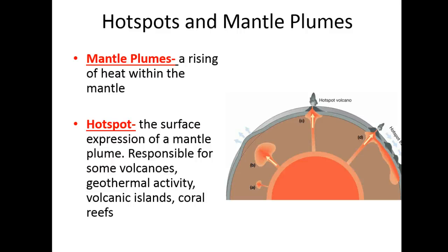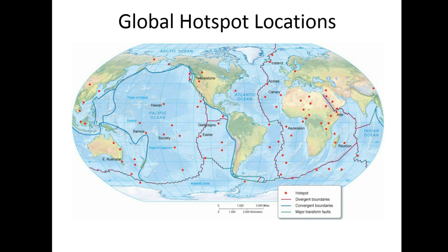Continuing on with chapter two, we finished up talking today about mantle plumes and hot spots — how a mantle plume is this area of heat being driven up directly through the mantle, and it breaks through the crust to create a volcano that is not along a tectonic plate boundary. And we talked about Hawaii being a really good example of this.